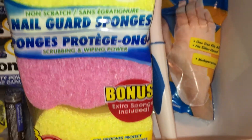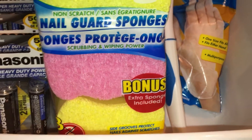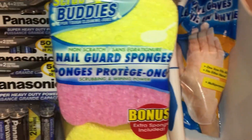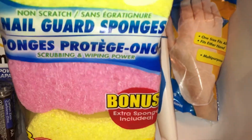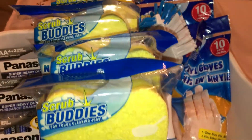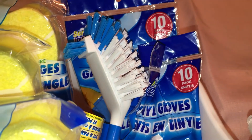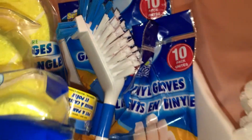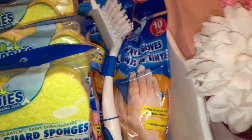Moving on, I got my nail guard sponges that I love. I was able to come across the bonus packs again — I always tell you guys, look for the bonus packs because that's an even better deal. There are three in a pack and I got four packs, so twelve all together. I also got a little scrub brush for cleaning grout in the bathroom, and two packs of vinyl gloves just for cleaning — use them and throw them away.